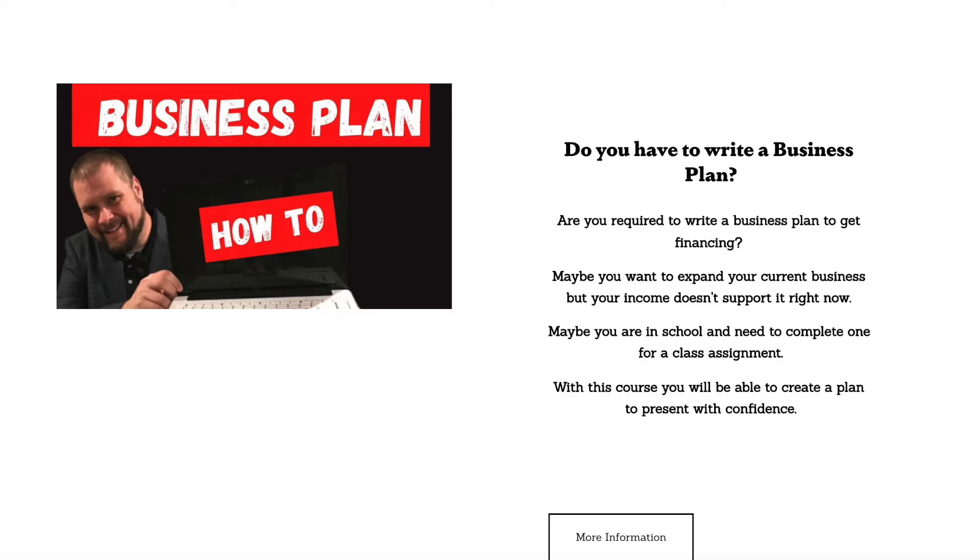Also, because it's the end of the year, if you're looking to start the new year right and starting a business, I'm putting my business plan course on sale through the end of the year for $19. If you're interested in that course where I walk you through the entire process of a business plan, make sure you head over to my website or click the link below and sign up before December 31st.